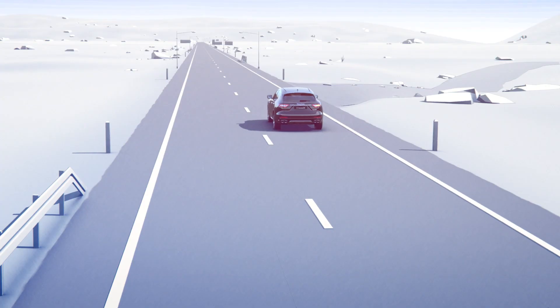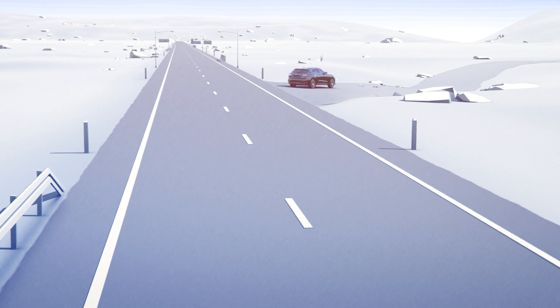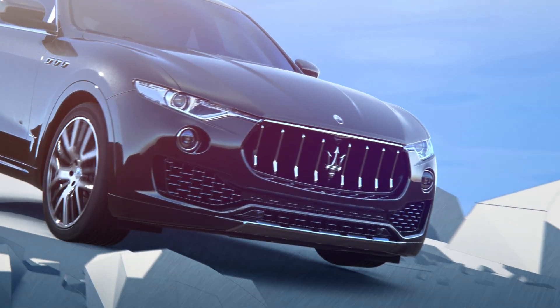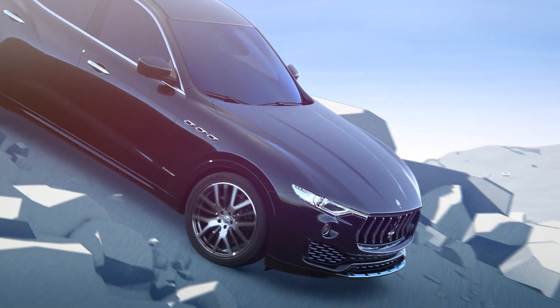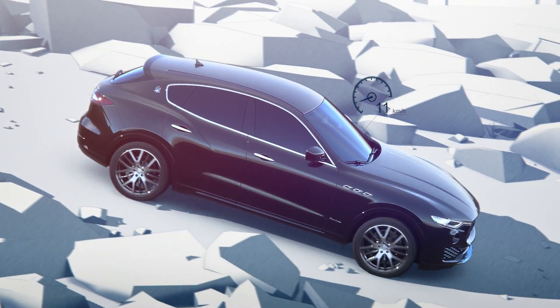Hill Descent Control allows a controlled descent on snowy or rough terrain by using the ABS system to control each wheel speed. By using Cruise Control, you can set the vehicle's desired speed without touching the brakes or the accelerator.